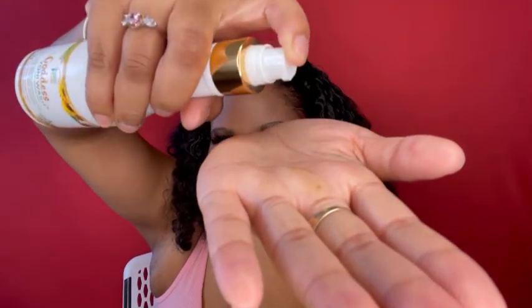All the other products I've tried normally have a foam-type consistency. This one has more of a liquidy consistency — let me show you what it looks like. This is how it comes out. You can see it's more like a gel-type consistency. And it's moving — it smells so good, oh my goodness.